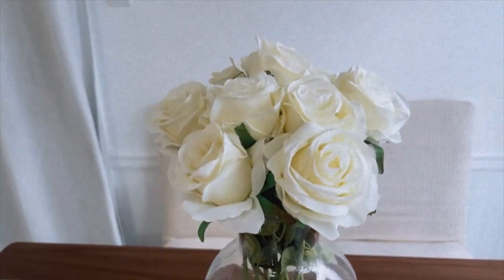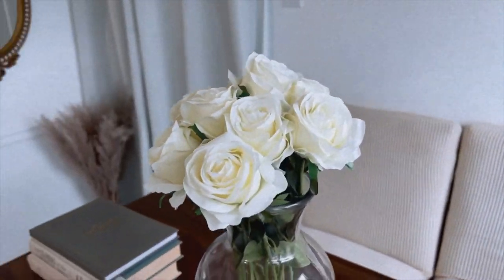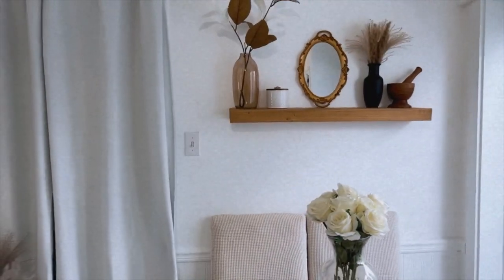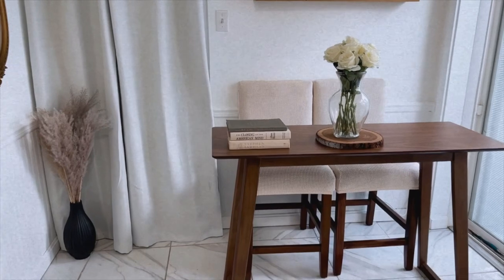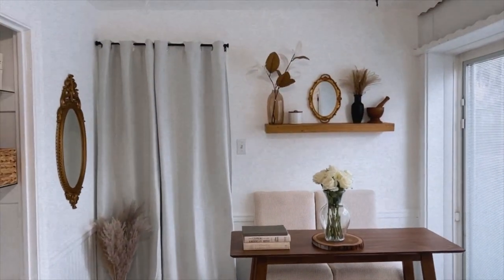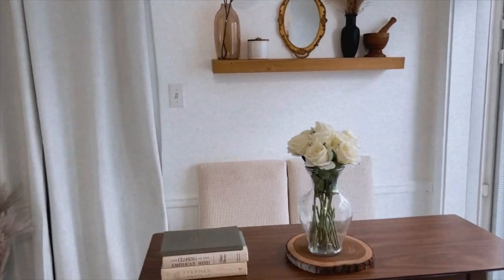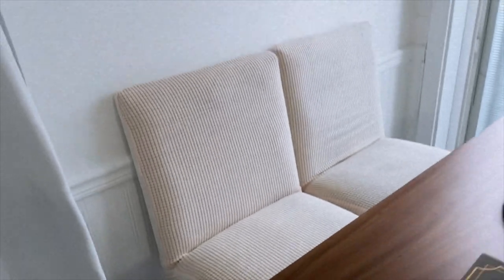This is what the flowers look like in the vase — I absolutely love it. I think it all looks super pretty together in this area. I'm trying to keep it very minimal but also kind of vintage. And these are what the chair covers look like — they come together so well.